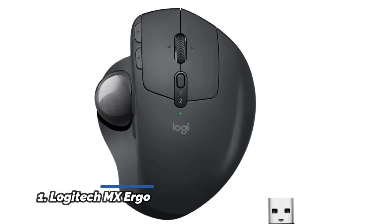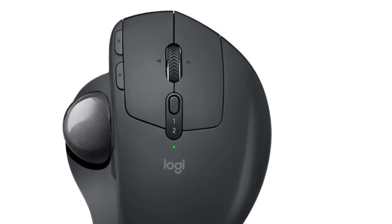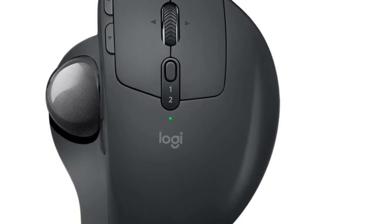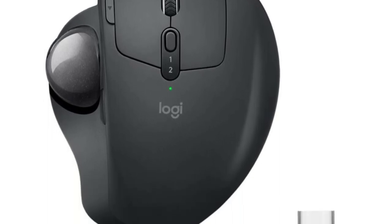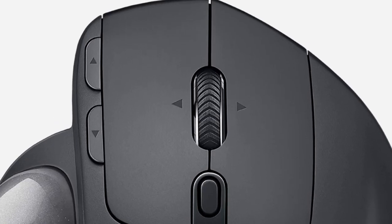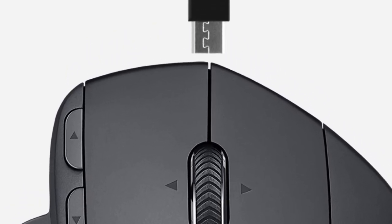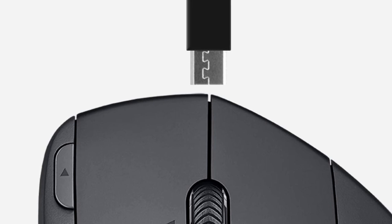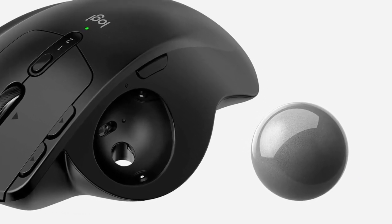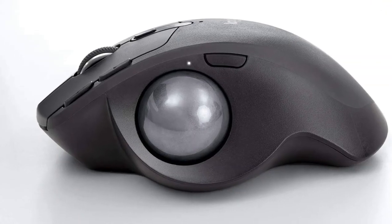Number 1: Logitech MX Ergo. Unique adjustable hinge allows you to customize the trackball angle from 0 to 20 degrees for a more natural, comfortable hand position and reduced muscle strain. Cross-computer control gives you the ability to navigate seamlessly on two computers and copy-paste text, images, and files from one to the other using Logitech Flow. Works with up to three Windows or Mac computers via included Unifying Receiver or Bluetooth Smart wireless technology. Up to 70 days of power on a single charge. Tilt and middle click wheel allows for precise scrolling and other convenient controls, such as horizontal scrolling.